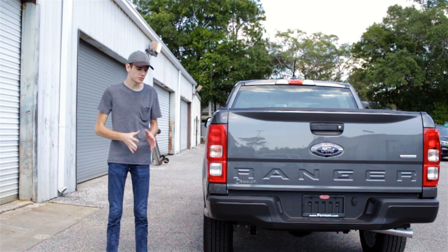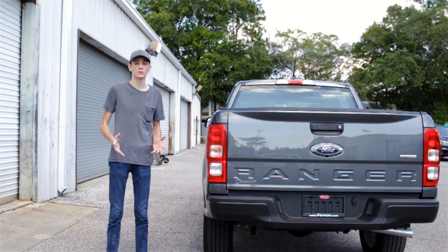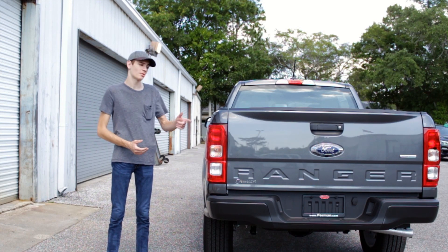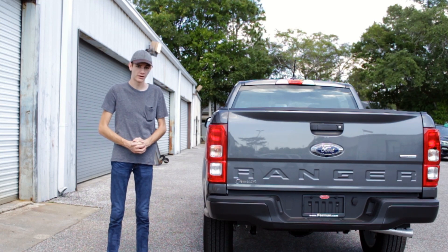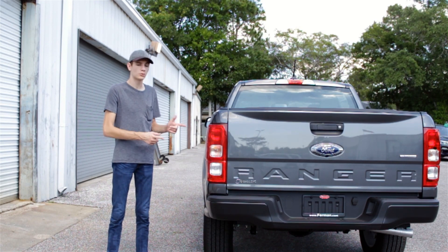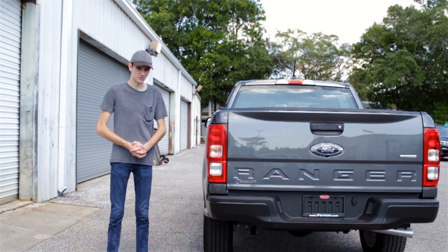So for under $30,000, the 2019 Ford Ranger is one of the best trucks you can buy. But if you want to see what $60,000 will get you, make sure to check out my review of the new Jeep Rubicon Gladiator. I want to thank Ford for providing me with this Ranger to review today — I'll put a link to their inventory below. And as always, thank you so much for watching.